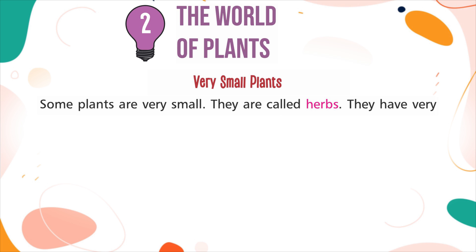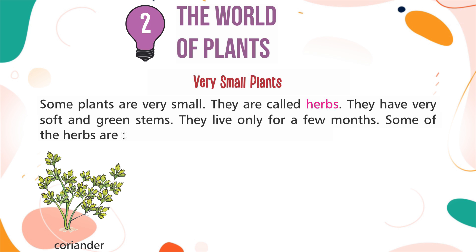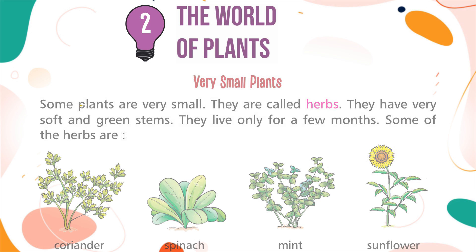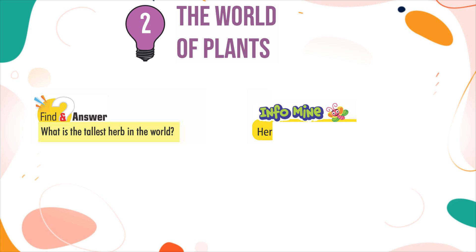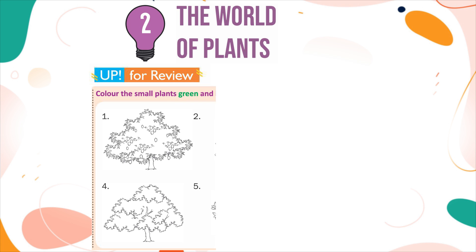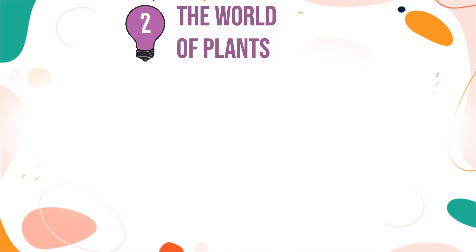Very small plants: Some plants are very small. They are called herbs. They have very soft and green stems. They live only for a few months. Some of the herbs are Coriander, Spinach, Mint, and Sunflower. Find an answer: What is the tallest herb in the world? InfoMind: Herbs are also called seasonal plants.